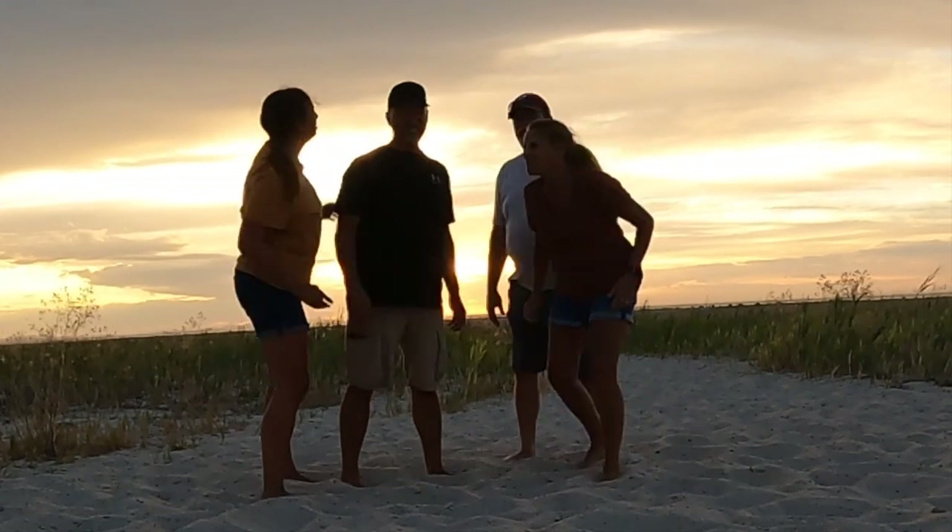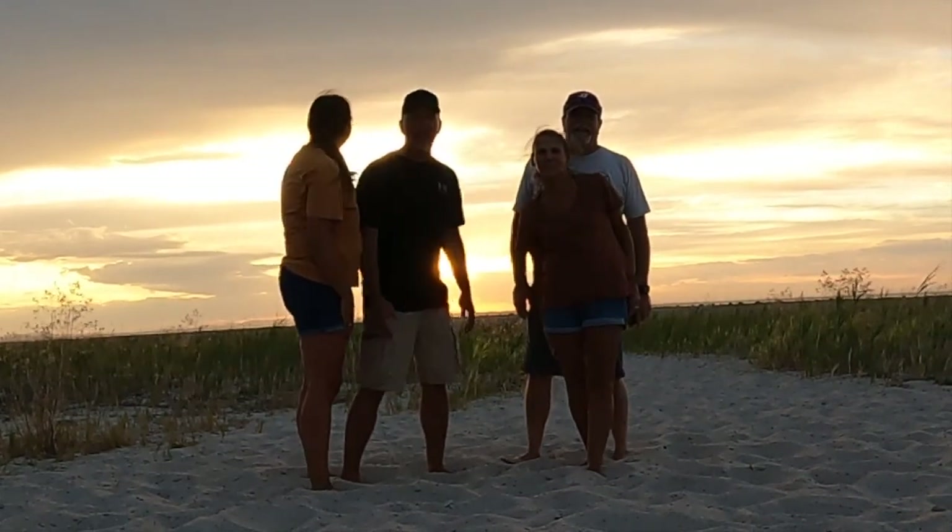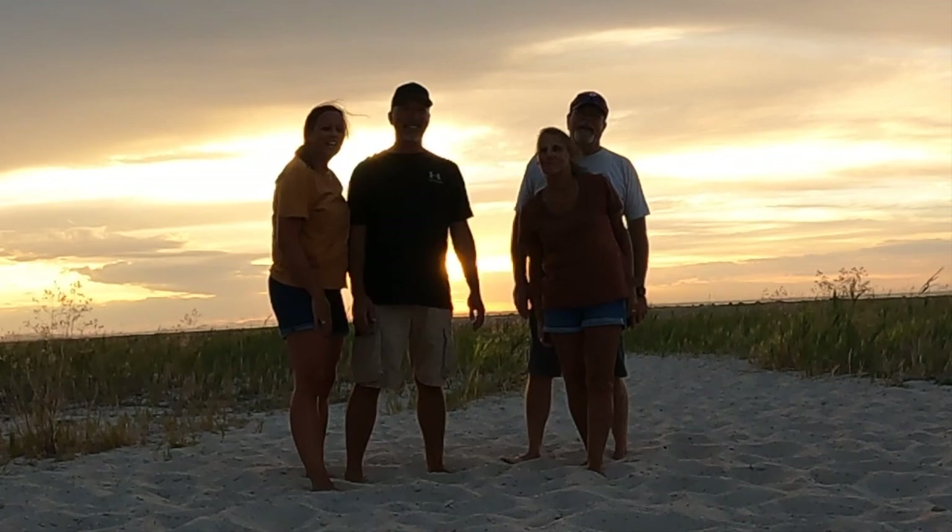So we're going to kick back and wait for the sunset and share that with you. You guys are going to see an awesome sunset, we hope, depending on the clouds — Kevin, let us get out of the way of the camera.